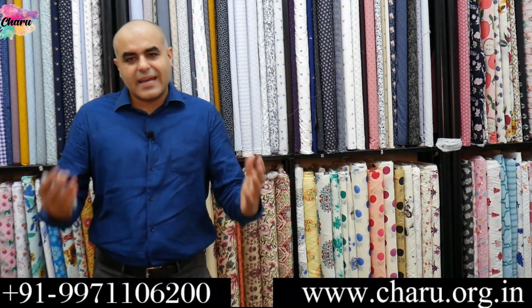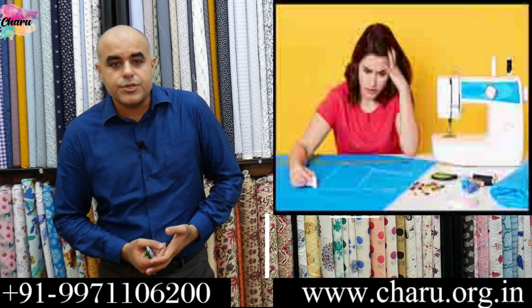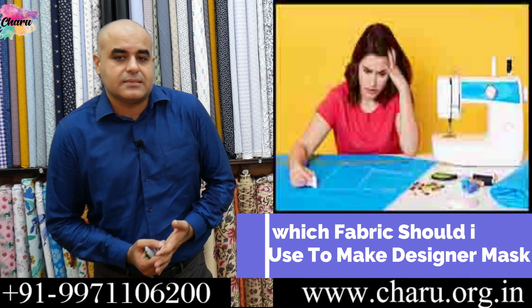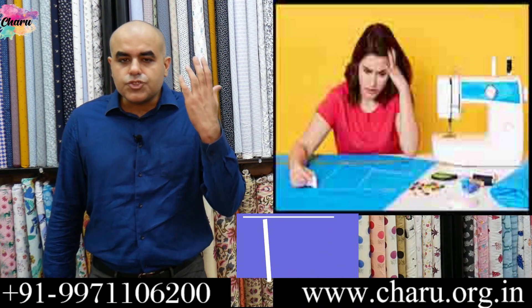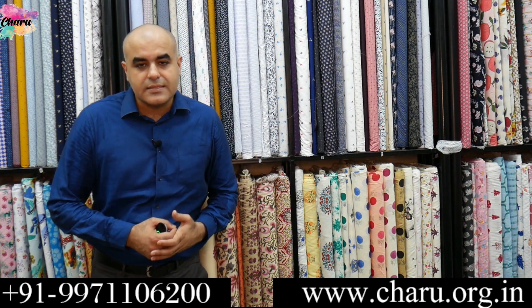My unique designs and patterns for the designer face mask are ready. These designer masks are going to rock the market, but I'm not sure which fabric I should use to make designer face masks. Should I use any fabric? Does the choice of fabric make any difference? If you're looking for answers to these questions, then my friend, this video is for you.